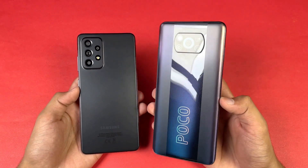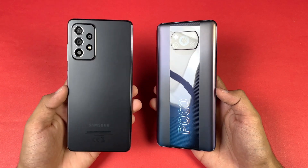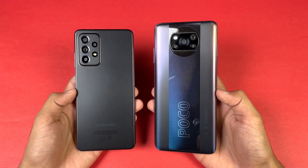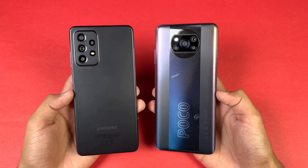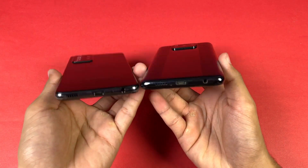On the back we have quad cameras on both phones. The Poco X3 Pro has a 48 megapixel main camera, while the A52s has a 64 megapixel main camera which also has optical image stabilization. Then we have an 8 megapixel ultra-wide and a 2 megapixel depth sensor and a 2 megapixel macro on the Poco. On the A52s 5G we have a 12 megapixel ultra-wide, a 5 megapixel macro, and a 5 megapixel depth sensor.